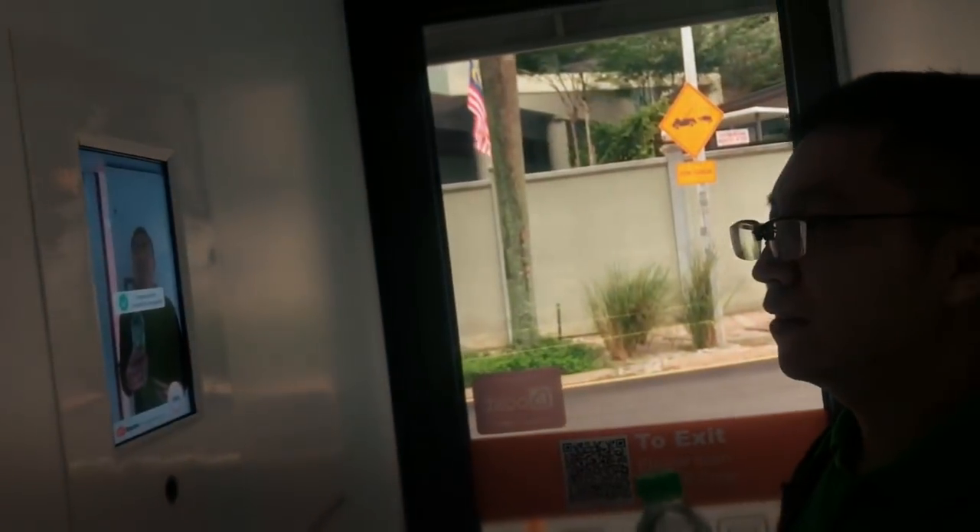I'm just going to head to the door and see if it allows me to leave the store. I have to stand here — thank you — the door is now open.